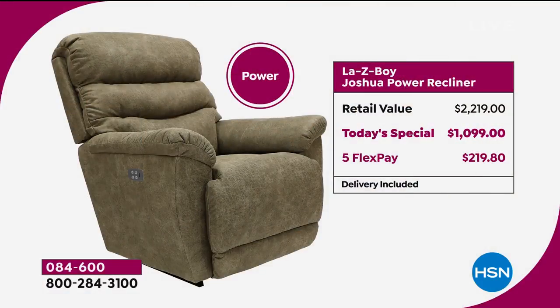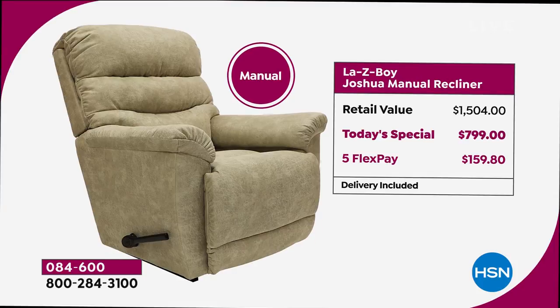Sure, it's not a $200 recliner — but the key tonight is the price they've done for us. Nobody, not even their own local stores, has a better deal. Power version with all upgrades at the store: $2,219. Here at HSN: $1,099 — less than 200 units remaining in each power color. Manual at the store: $1,500. Here at HSN: $799. Our power is substantially less expensive than the same manual at a La-Z-Boy store.